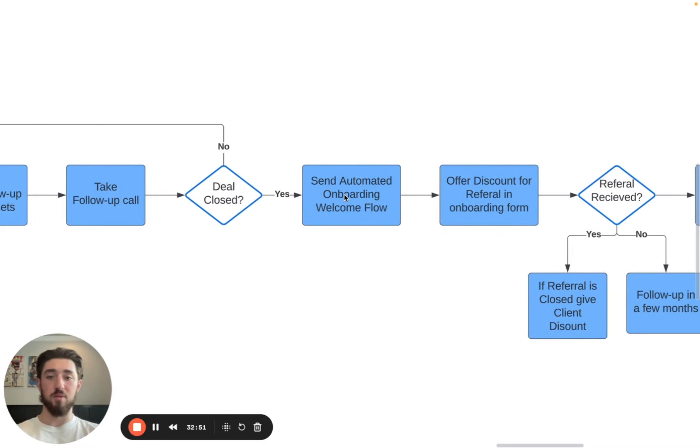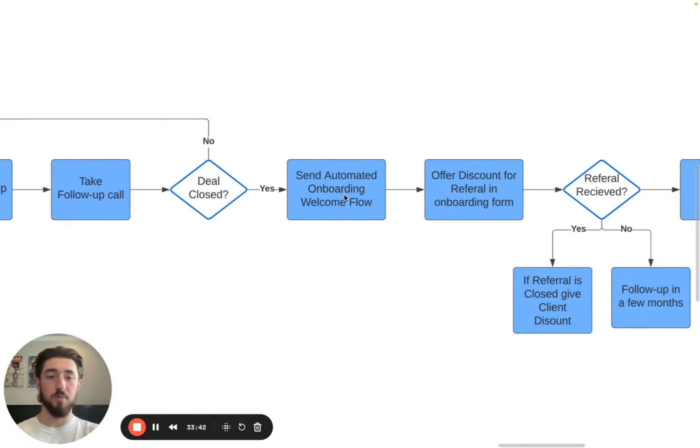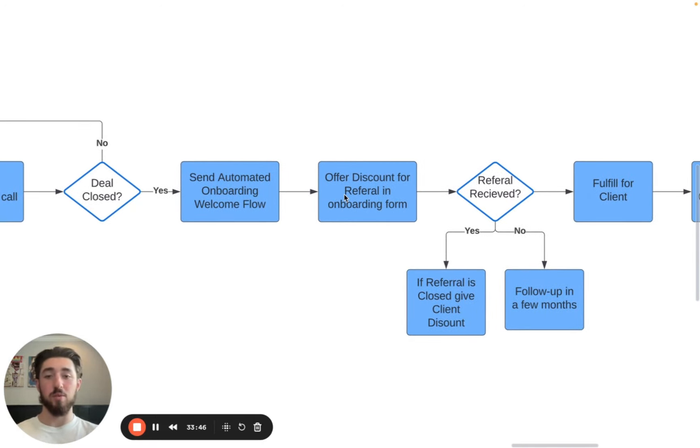Once the deal is closed, we send the automated onboarding workflow. If you don't have an automated onboarding welcome flow, you are severely lacking. The onboarding process needs to be super seamless — everything should be covered within the first 24 hours, and they should be fully confident that everything is in place to get things moving. You can set this up with Make or Zapier. Get them in the Slack channel, send them whatever resources they need, and use an onboarding form like a Typeform to collect information from them.